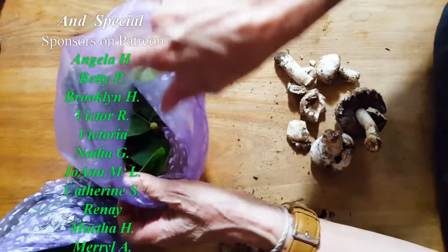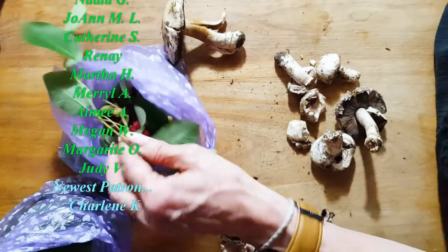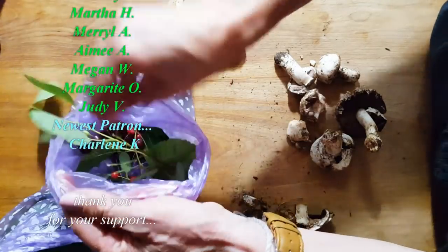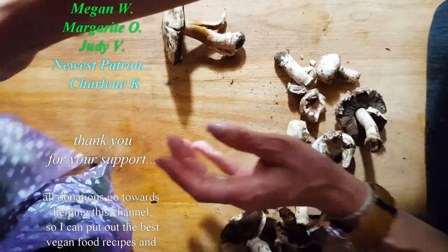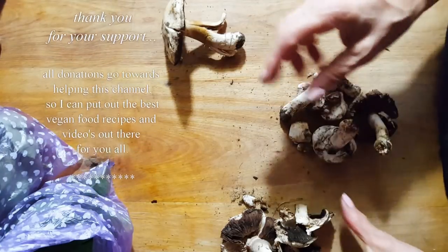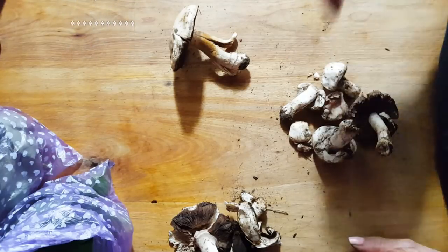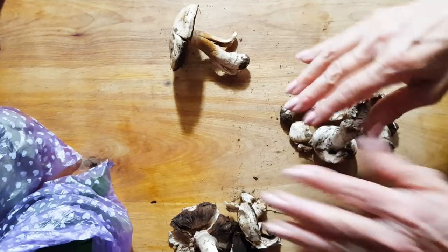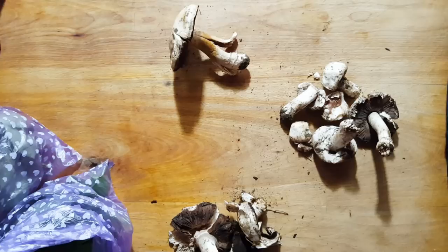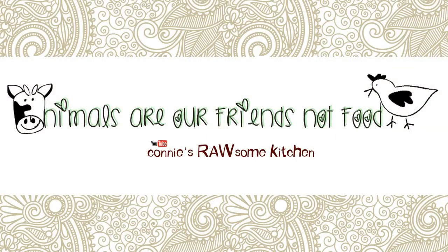And these serviceberries are simply, simply delicious — I wish I was able to get more, but my dog was pulling me. But there you go — I've got some mushrooms I'm going to cook up and some I'm going to feed my garden with. For more videos like this, make sure to subscribe to Connie's Rawesome Kitchen, give it a thumbs up, and share it with your friends. Thank you!